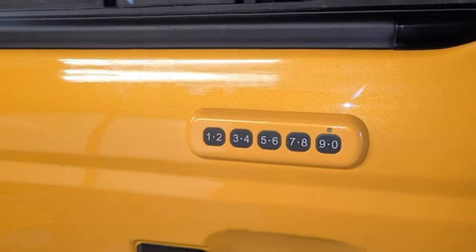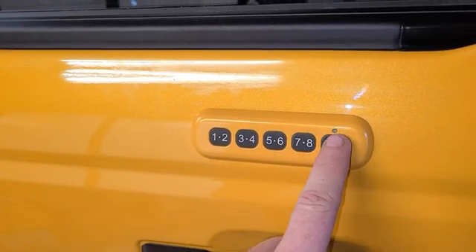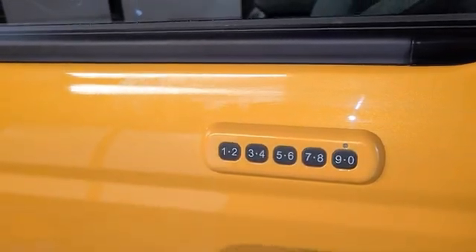This is a keyless entry pad. If you know your secret combo, you can get in the car even if it's locked. Those keyless entry pads have been around on Ford, Lincoln, and Mercury vehicles since at least the 90s.